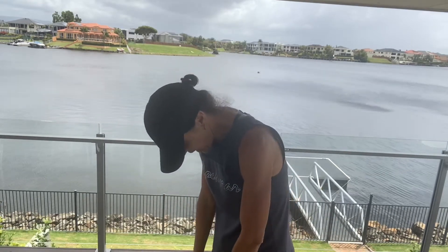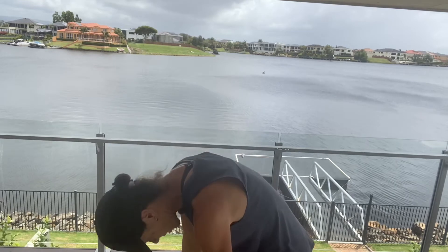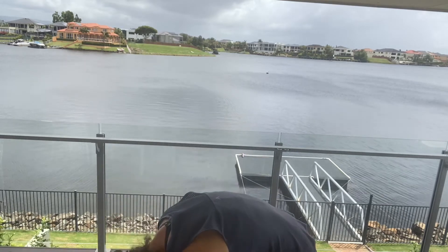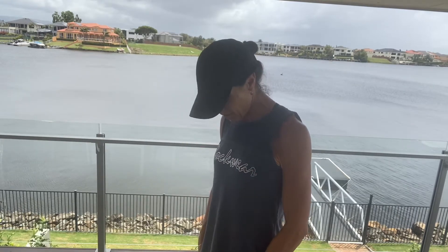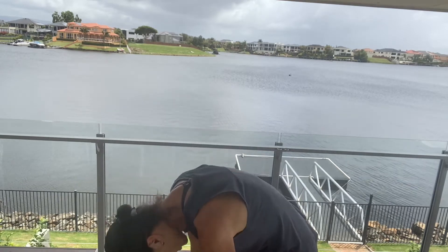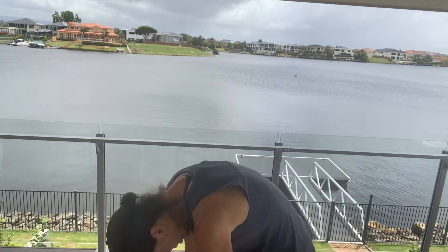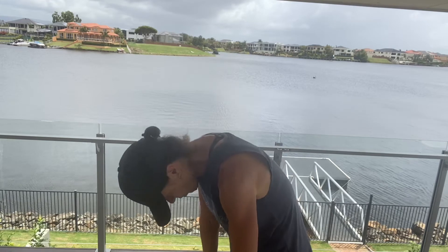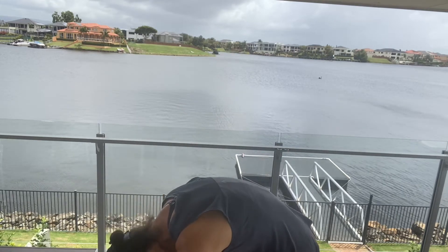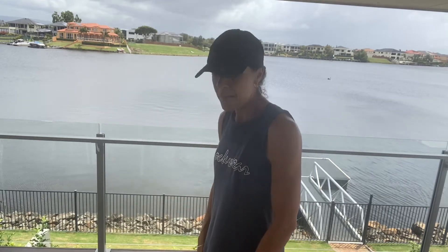Let's do some spine release. Softening your knees, drop the chin down, tuck your tailbone under and just roll down for me. When you're ready, slowly stack one vertebra on top of another and come back up. Let's do that again — drop the chin down, rolling down one vertebra at a time, then slowly stack one vertebra on top of another and come up. Last time — drop the chin down, roll all the way down, then slowly come all the way back up.